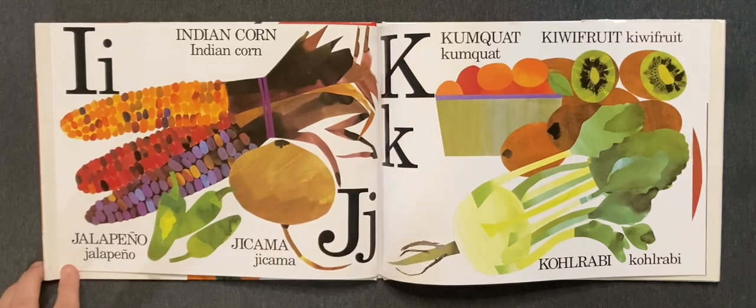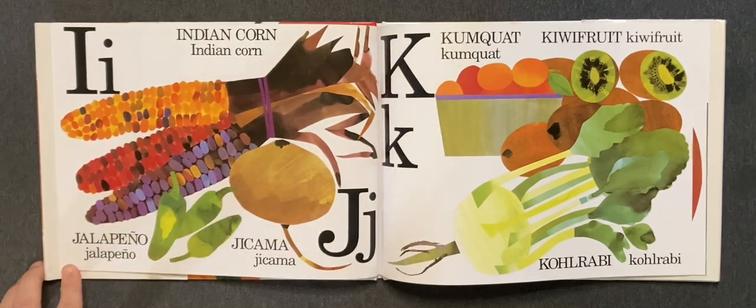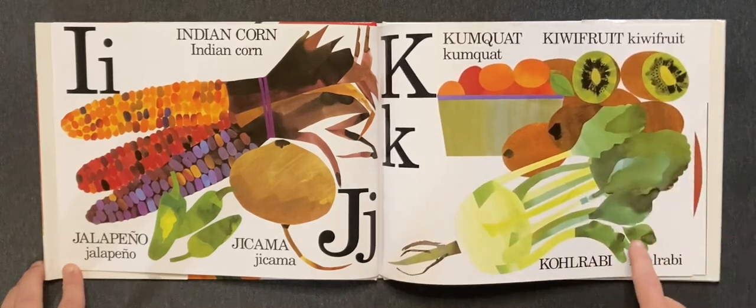I. Indian corn. J. Jalapeño, jicama. K. Kumquat, kiwifruit, kohlrabi.